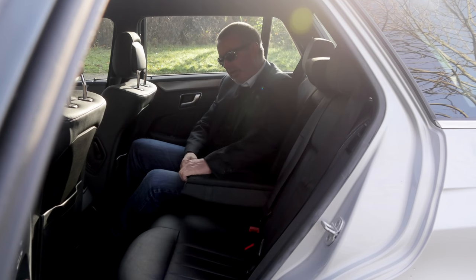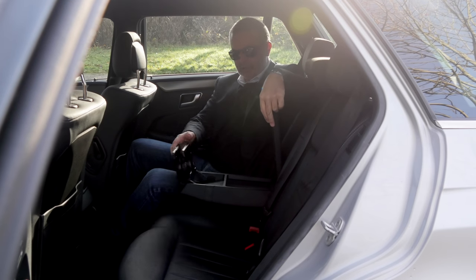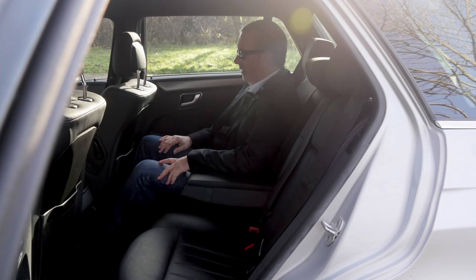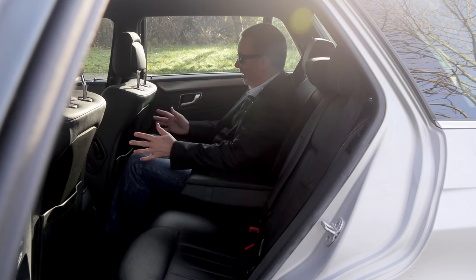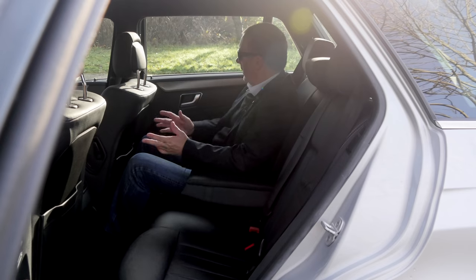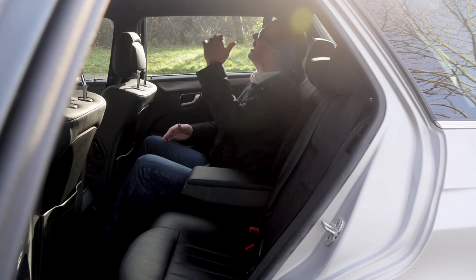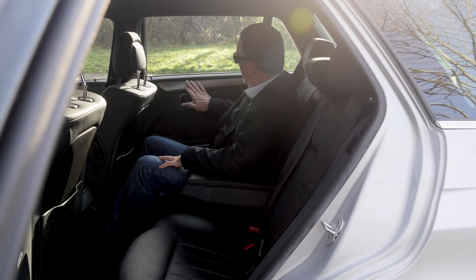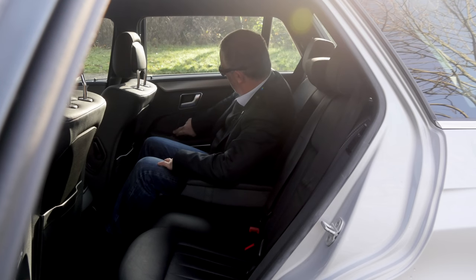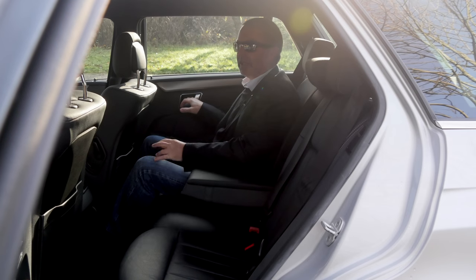Rear centre armrest with little compartments and cup holders. Three inertia reel rear seat belts. Lots of leg room — my seat is a long way back and I'm quite comfortable. There is bags of headroom. Nice checker plate aluminium finish, dual stitching on the door cards. Really nice in the back.